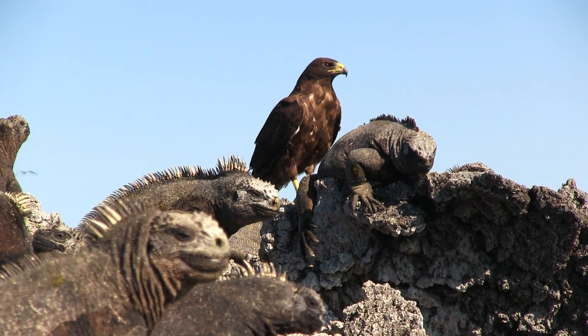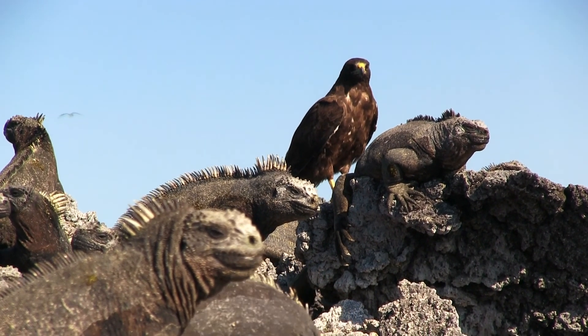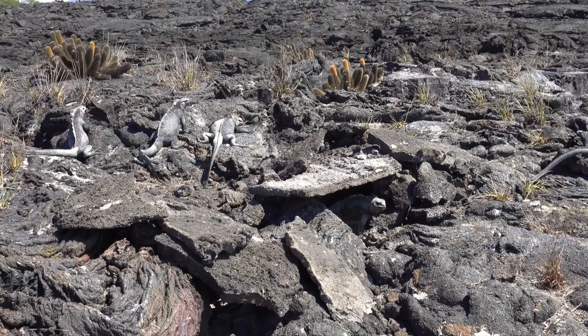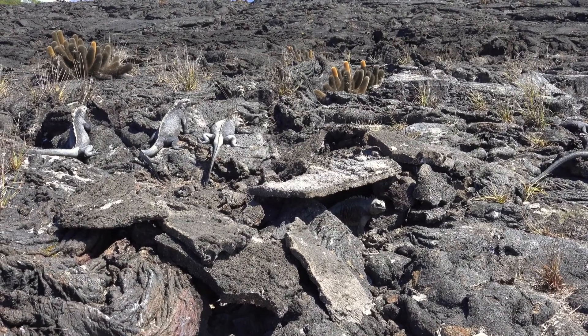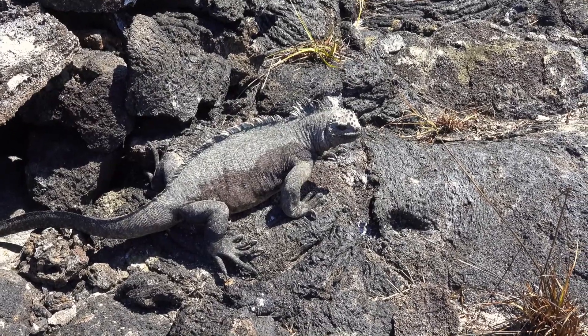Their lives are largely free of predators, but hawks, owls, and snakes do sometimes eat them. El Niño years are hard times for the marine iguana. The warm, nutrient-poor water kills the green algae they need to survive, leaving them to starve.